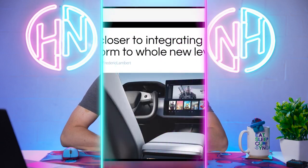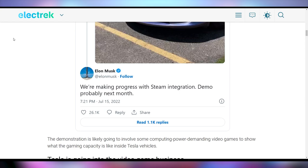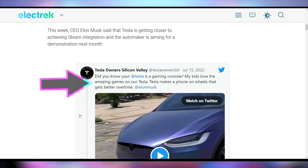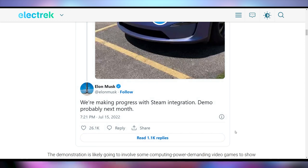Tesla is looking to implement Steam into their vehicles. Yes, in case you want to play video games in your car, Tesla might be the way to do that. This came up in a tweet interaction where somebody said Tesla is like a gaming console — their kids love the games on Tesla, including arcade games and Cuphead that you can play while charging the vehicle. Elon Musk replied that they're making progress with Steam integration, with a demo probably next month, potentially during their investor call.